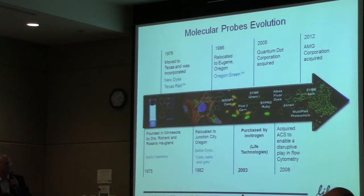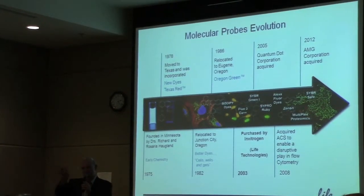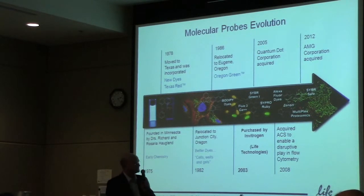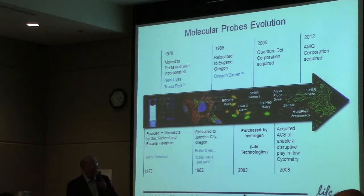Back in those days, marketing didn't exist, so the chemists had their way and named products after themselves. For example, we have a Zenon labelling kit where you can stick a dye on a particular protein — Zenon being his favourite café, Café Zenon downtown. It's interesting as you learn all of these stories and as we've developed over time.